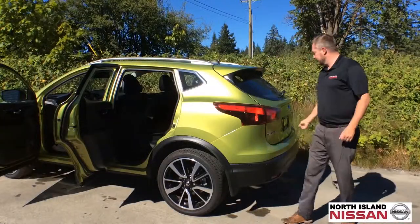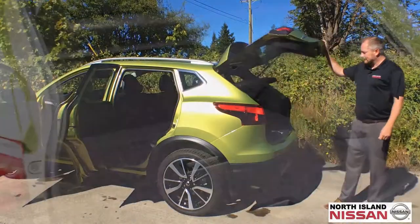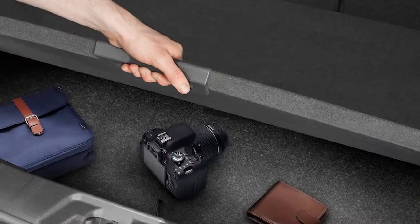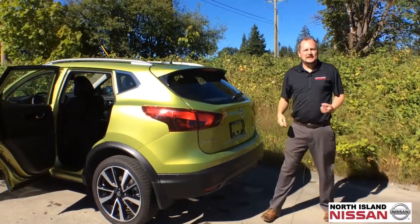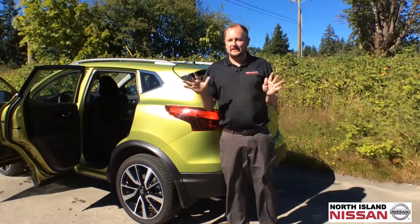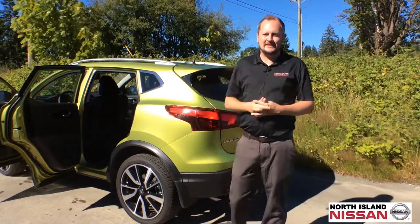In the back you've got tons of cargo room. Flip up the hatch right here and you have hidden storage below as well. The Qashqai is also a fuel sipper, so you'll save at the pumps. Come and see me or anybody else at North Island Nissan, and we'll get you in a Nissan Qashqai today.